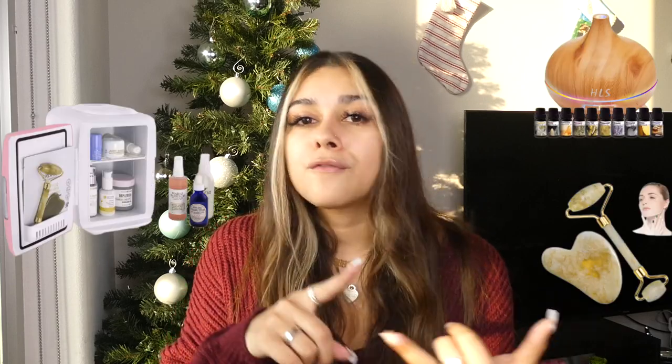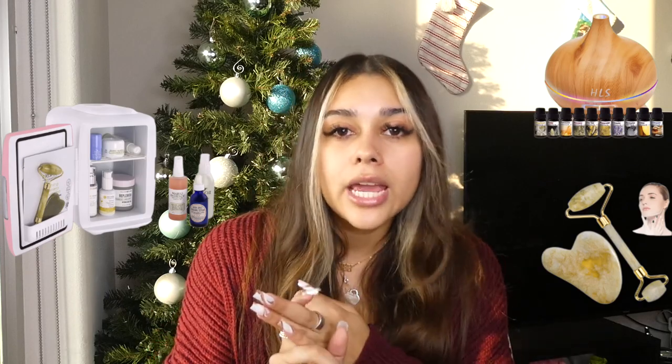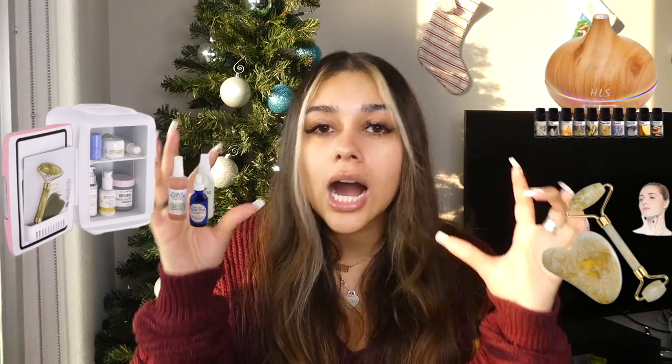This next one I feel like is so vital: at-home spa essentials. What I mean by that is bath bombs, face masks, skincare fridges, eye patches and eye masks, and those little facial rolling tools. I feel these are so essential because if there's anything that this pandemic got me into, it is taking care of my skin, getting a good facial routine down and trying out new skincare products.